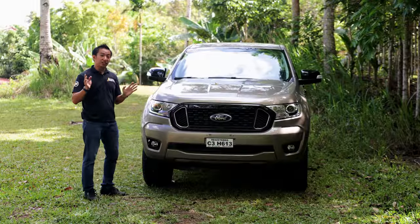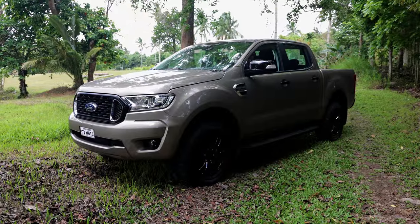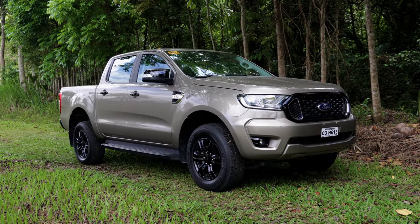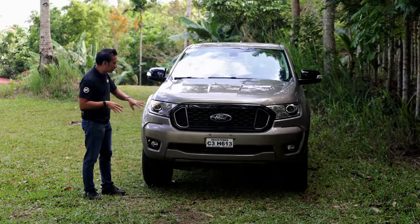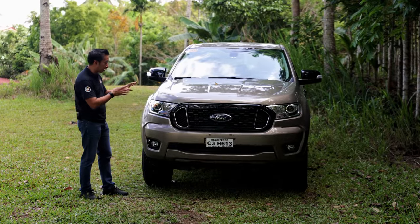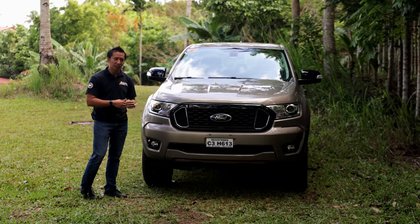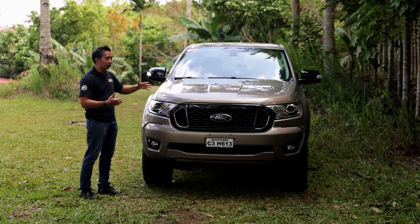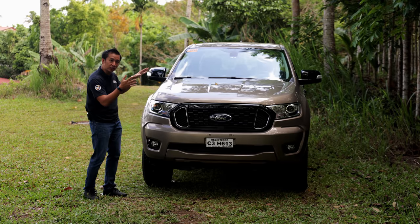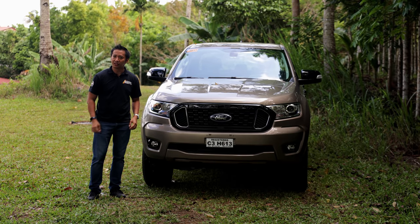Style-wise, the Ranger XLT still has that familiar and macho look found in the entire current Ranger lineup. However, the Ranger XLT does away with some fancy bits like LED DRLs and LED headlights. The XLT is only equipped with halogen headlights in a projector-type housing as well as a pair of halogen fog lights. Despite the imminent arrival of the all-new Ford Ranger, the looks of this Ranger XLT have definitely aged well through the years and can still stand the test of time.